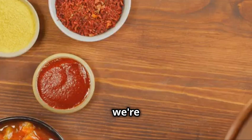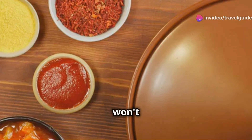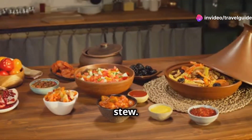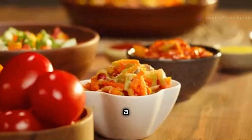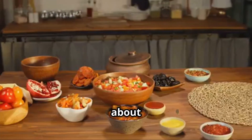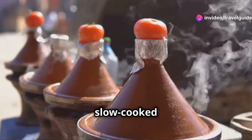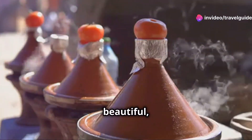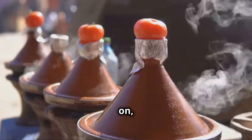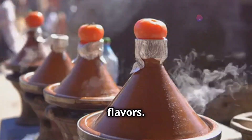Today we're diving into the heart of Moroccan cuisine and trust me, it's a journey you won't forget. First up we've got tagine — this is not your average stew. This is the soul of Moroccan cooking, a dish that has been perfected over centuries. We're talking about tender, succulent pieces of lamb, chicken or even just vegetables slow cooked to perfection in this beautiful, iconic earthenware pot. The magic happens when the lid is on and the steam circulates, infusing every ingredient with rich aromatic flavours.